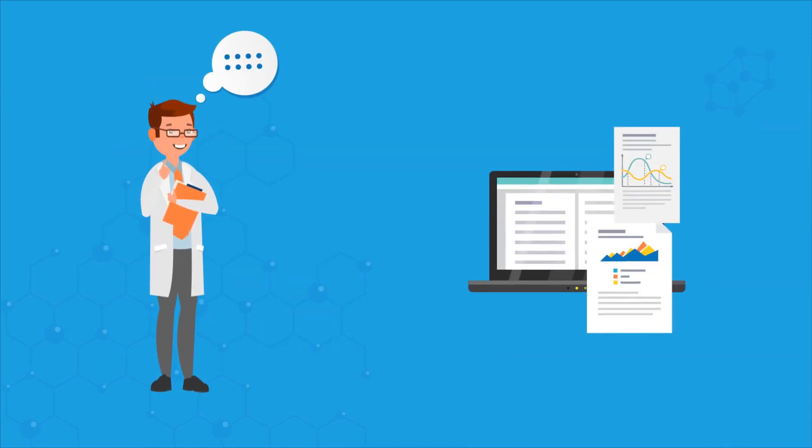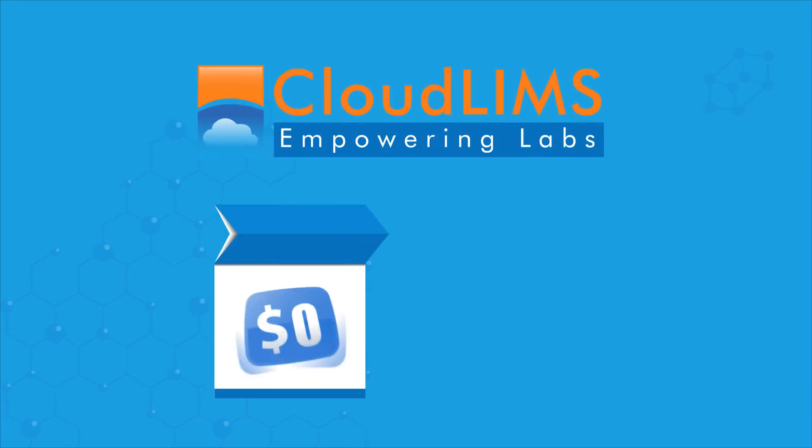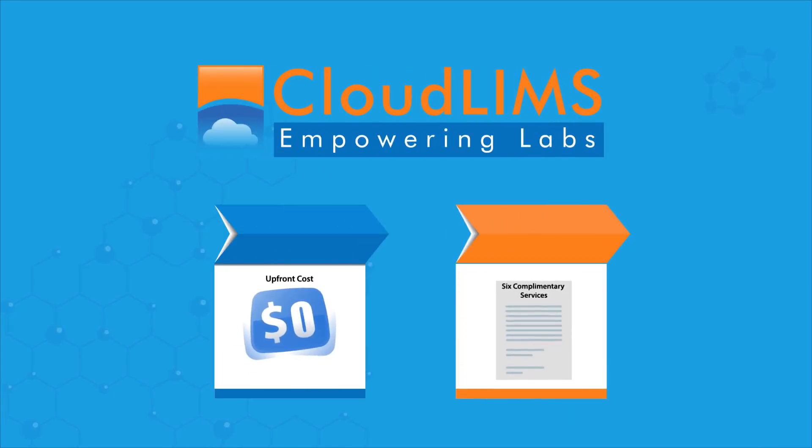Still thinking? Take a look at our case studies and testimonials. With CloudLIMS, a SaaS LIMS with zero upfront cost, you receive a whole range of services at no charge.